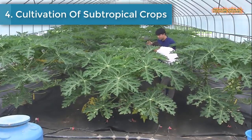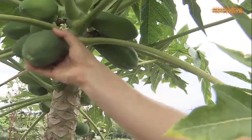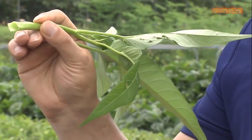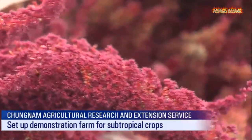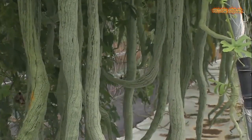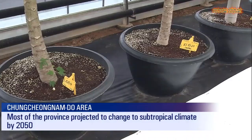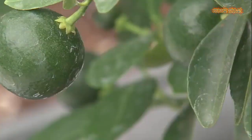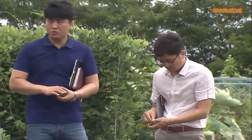Number 4 is Cultivation of Subtropical Crops. As Korea's climate grows increasingly hotter, Chungcheongnam-do Province is expected to see its average temperature jump 3.2 degrees over the next 30 years. Now the province is stepping up efforts to find crops that will best grow in the subtropical climate. Christopher Columbus is said to have called papaya the fruit of the angels after he first tasted it in America. It contains 7 times more vitamin C than an orange, 4 times more calcium than milk, and 36 times more magnesium than eggs.